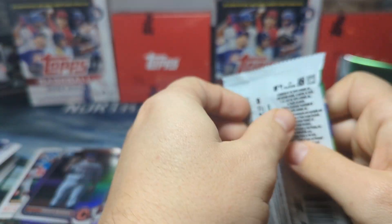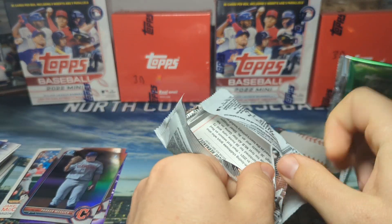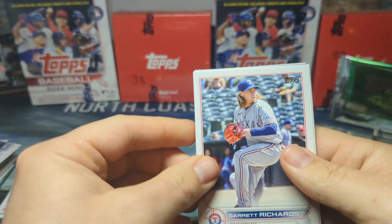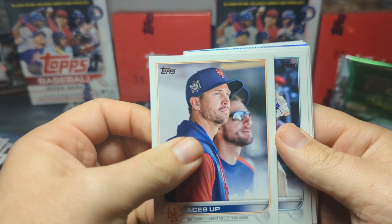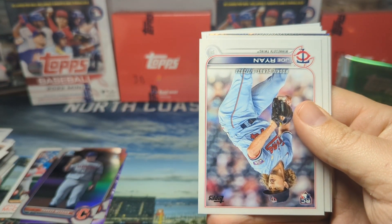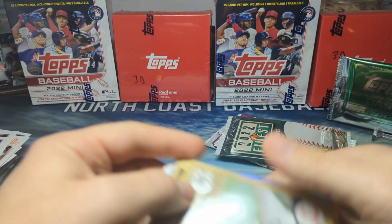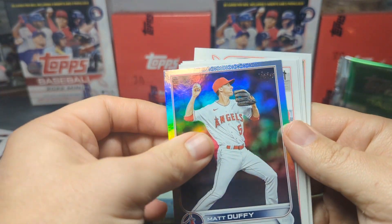All right, Topps Update Hobby. I opened a jumbo of this earlier this year and did not fare too well. I did get an O'Neill Cruz autograph actually, so I take that back — it was decent. All right: Gary Richards, deGrom — who's now on the Rangers — Frazier, Duggar, Joe Ryan rookie debut, Alex Dickerson, Robert Perez.